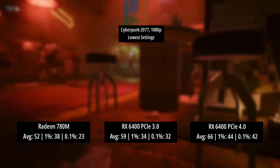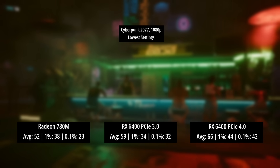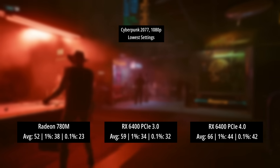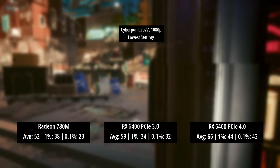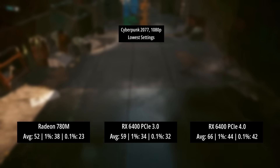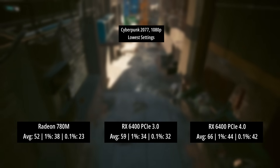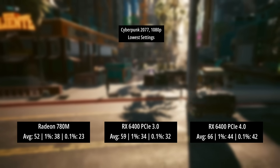As mentioned at the start, the RX 6400 performs worse in PCIe 3.0 systems, so I set the PCIe gen in the BIOS to 3.0 to simulate this. In Cyberpunk, the gap between the 780M and RX 6400 closed to just 7 FPS, with the 6400 hitting 59 FPS average. The 1% low was actually worse at 34 compared to 38 for the 780M, though the 0.1% low picked up slightly to 32. Overall, still worse than the RX 6400's PCIe 4 result of 66 FPS.